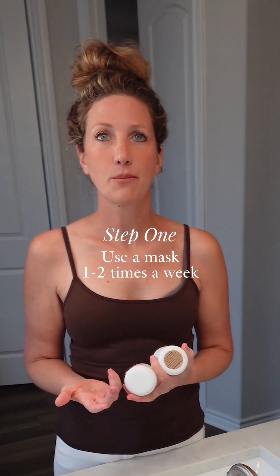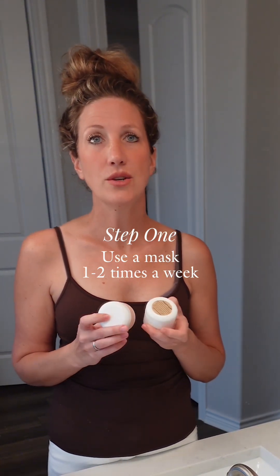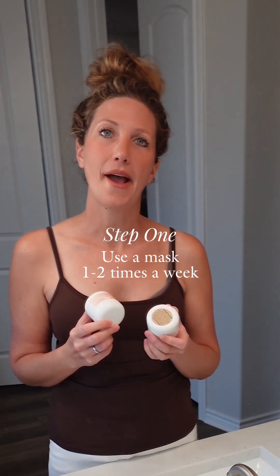First in your skincare routine, it's important to use a mask one to two times a week. You can do this before cleansing or after. It is important to take off makeup before doing a mask so that you're not sitting in the makeup — you're actually getting the ingredients deep into the epidermis instead of having to go through a makeup layer. We carry several different types of masks at Modern Ritz.